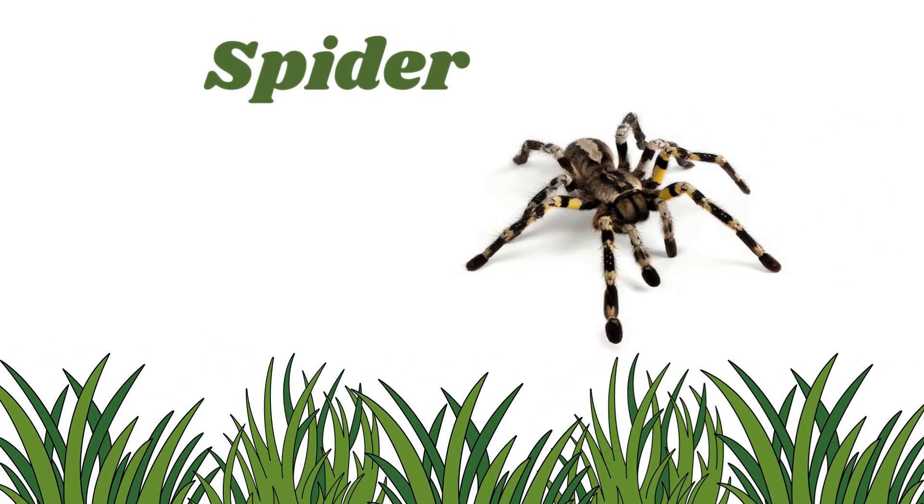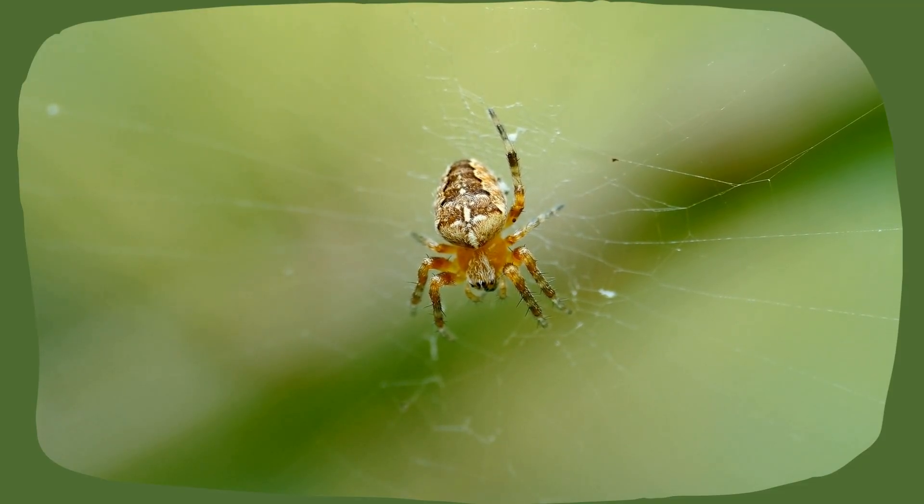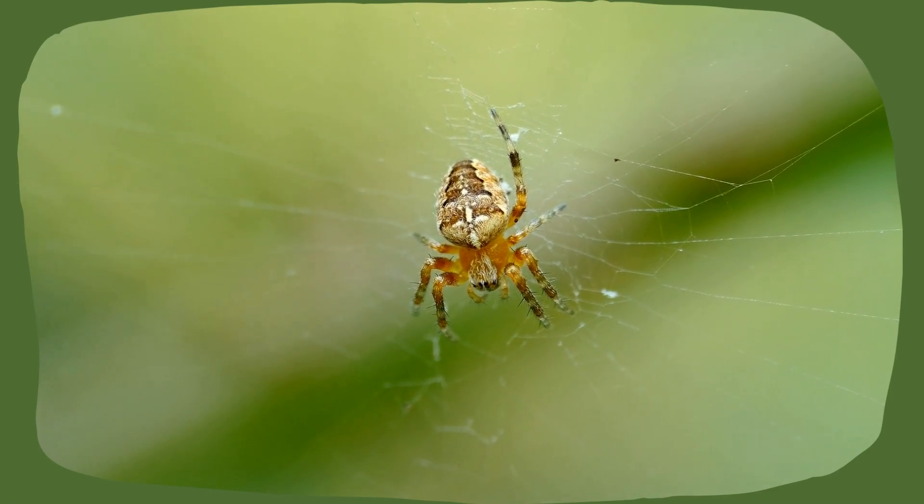Spider. Spiders have eight legs. They spin webs to catch insects. Some are tiny, some are hairy, and some jump from place to place.